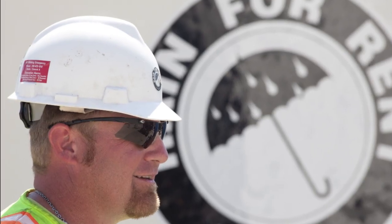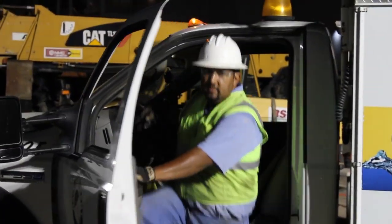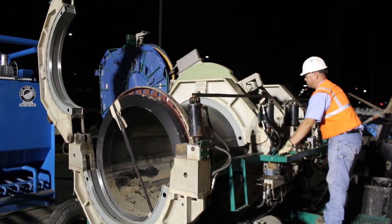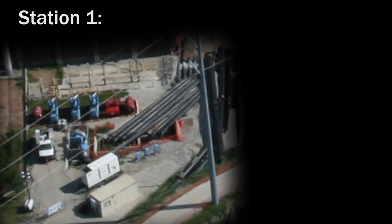Rain for Rent's solution for Omaha's combined sewer outfall was a two-station pumping project. Rain for Rent designed and deployed the first 100,000-gallon-per-minute pumping station in less than a week. Station 1 extracted water from a culvert in the storm sewer system using three types of pumps.